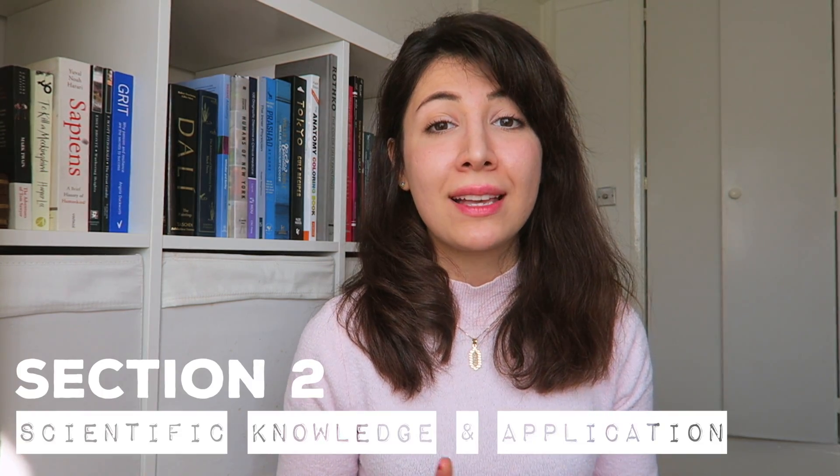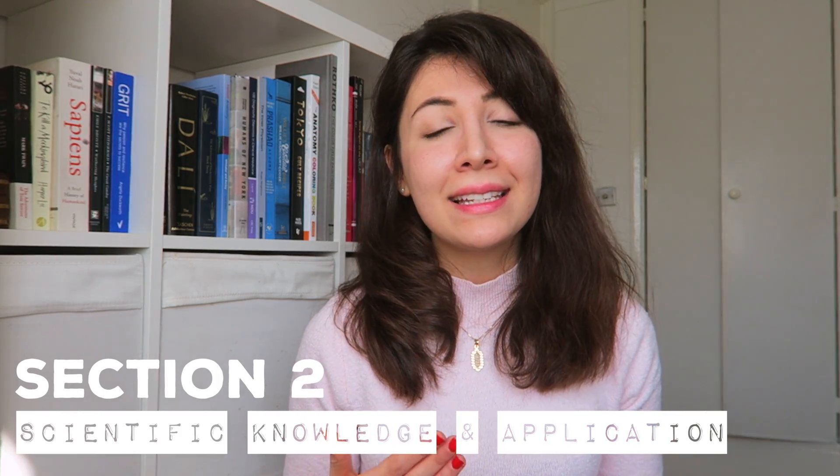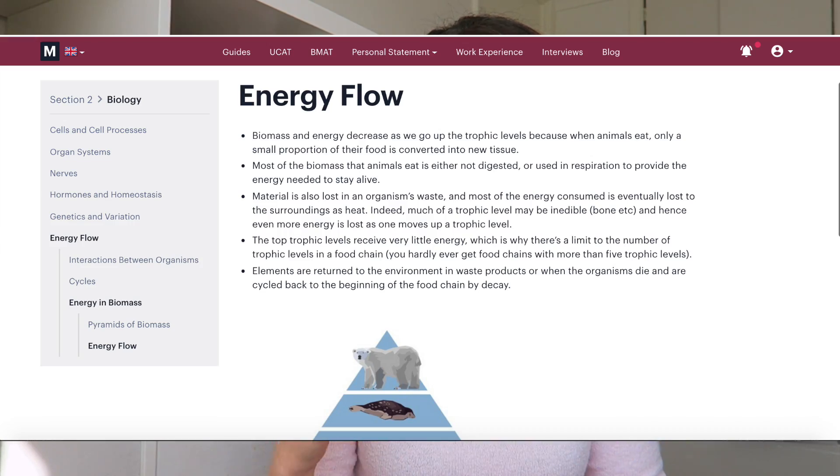Section two tests for scientific knowledge and its application. It is multiple choice and you have 30 minutes to answer 27 questions. What matters is how you apply what you know, though you do need a foundation in biology, chemistry, maths, and physics — generally around GCSE standard. If you're a graduate who hasn't covered this material recently, I'd recommend using the Medify BMAT tutorial section which covers the full syllabus so you can work through everything before practicing questions.